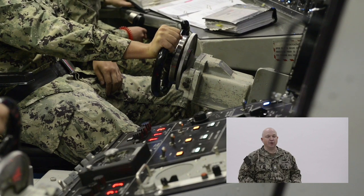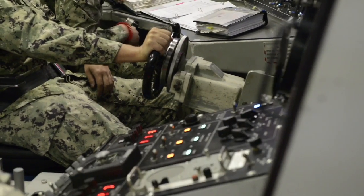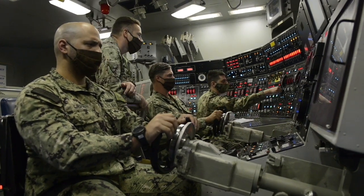The officer of the deck is primarily in charge of making sure that everybody does everything exactly by the book. If you come to join the submarine force, this would be one of the first watches you would stand. That covers the ship's control party and the ship's control team trainer. Enjoy the rest of your virtual tour.